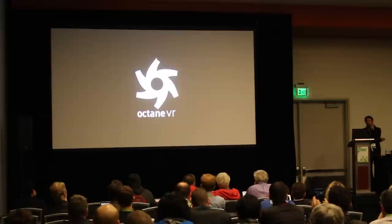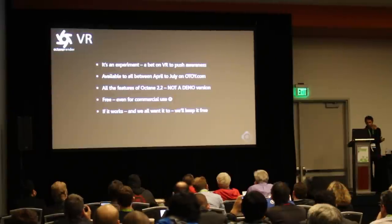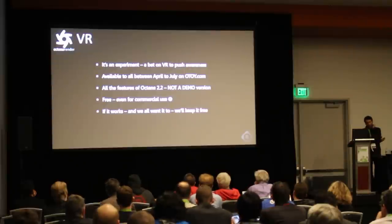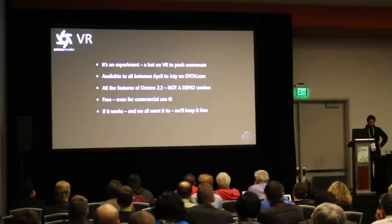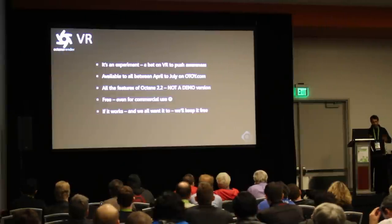So this is Octane VR. It's basically an Octane standalone, and it's an experiment. We're going to do this for 90 days and see what happens, and we want to continue it after that. We're going to make it available to anybody on our website between April and July. It's going to have all the Octane features from 2.2 — basically the final production-ready version of Octane. It is not a demo version, and it's going to be free for commercial use. You can do anything you want with it. The reason why we're doing this is that we so strongly believe in this ecosystem around VR.